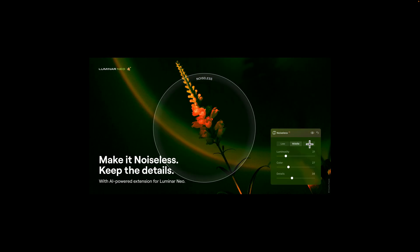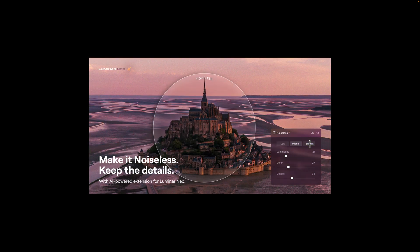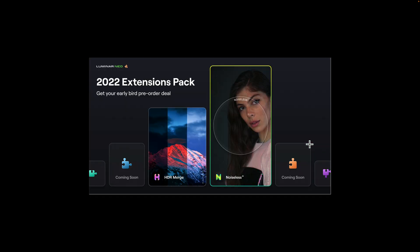These graphics are all pretty much the same thing, just with different photos — a wildlife image, a macro image, another wildlife image, and a travel or landscape photo. They're going to have a total of seven extensions by the end of the year, with Noiseless AI being the second, released on August 30th.